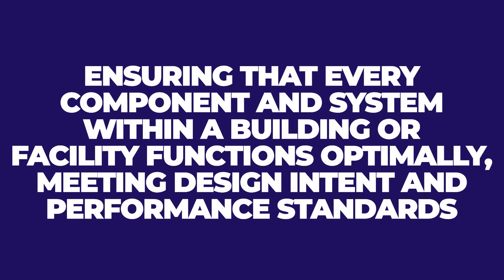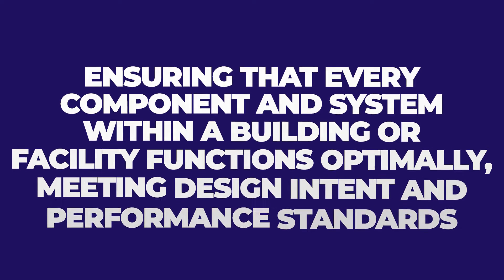So what is commissioning? Commissioning and construction is the meticulous process of ensuring that every component and system within a building or facility functions optimally, meeting design intent and performance standards. It involves a thorough inspection, testing, and verification process to deliver a fully operational project that is efficient and one that the owners can take over seamlessly.